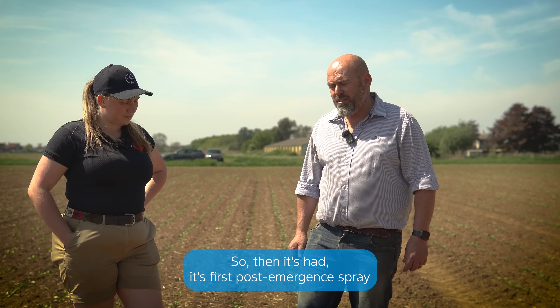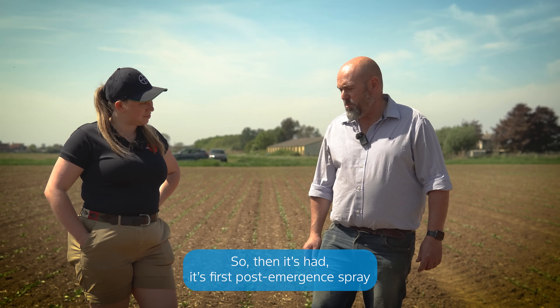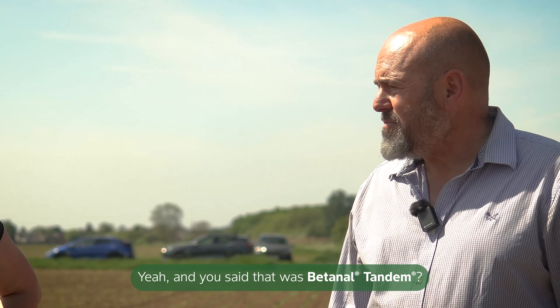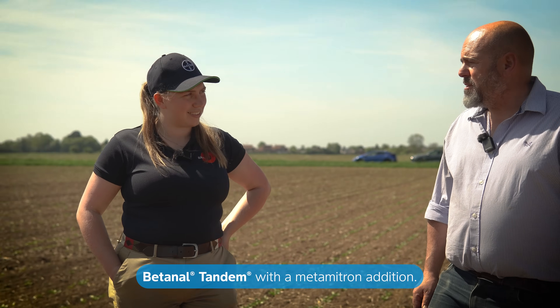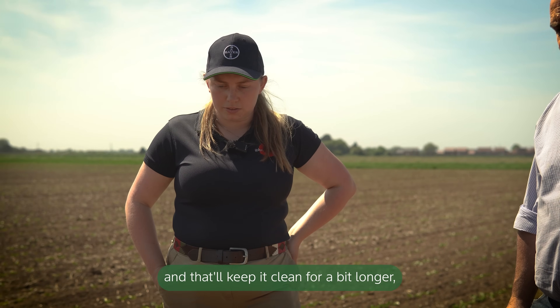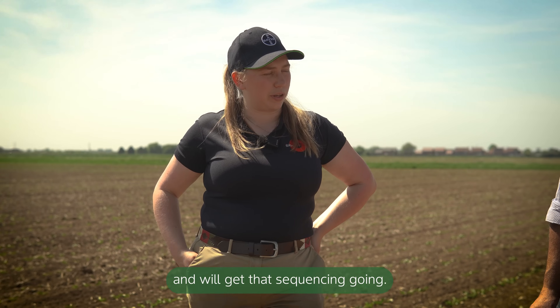It's had its first post-emergent spray just about a week ago, with early weeds coming through. And that was a Betanal Tandem with a metamitron addition. Very good - that will keep it clean for a bit longer and we'll get that sequencing going.